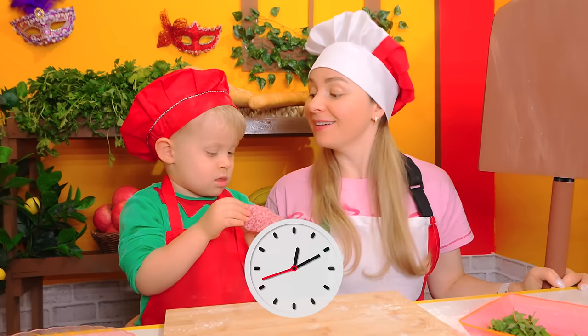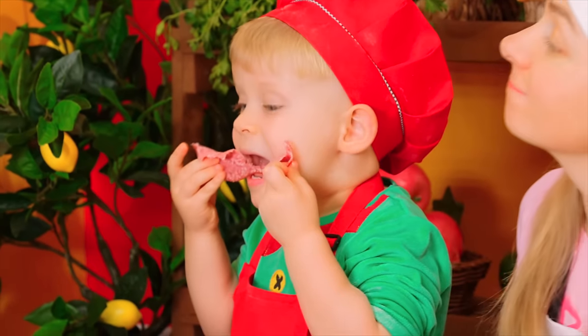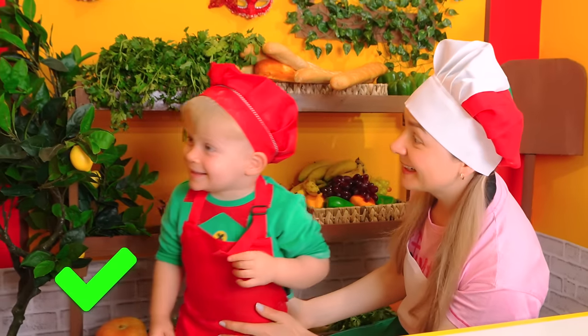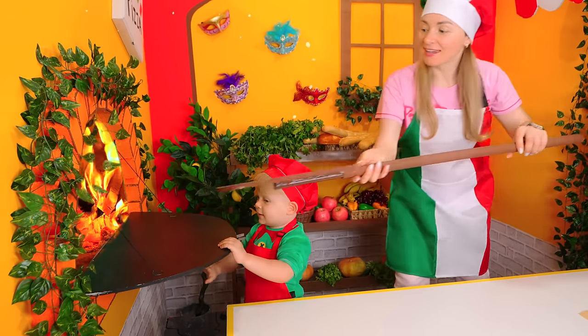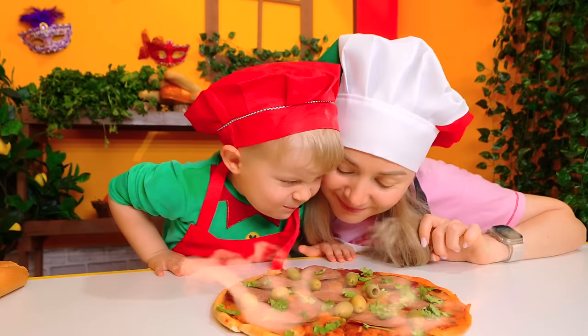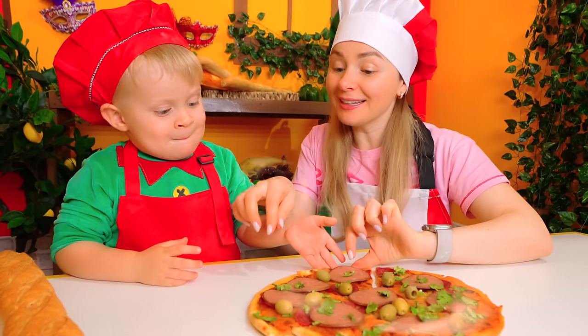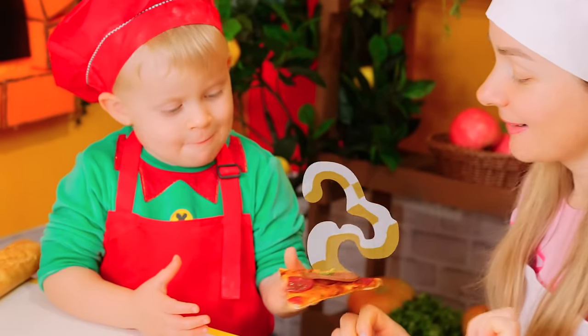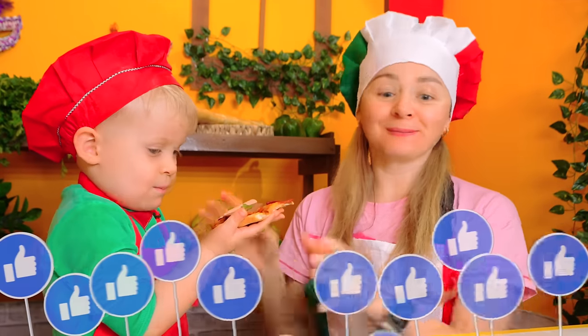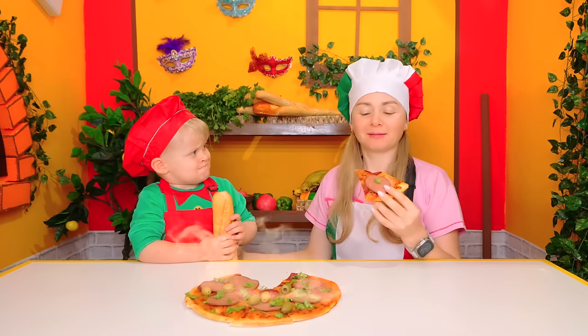Now, let's wait! Pizza's ready! Bon appetit! Let's try it, Oliver! Yum yum! Thank you! So yummy!